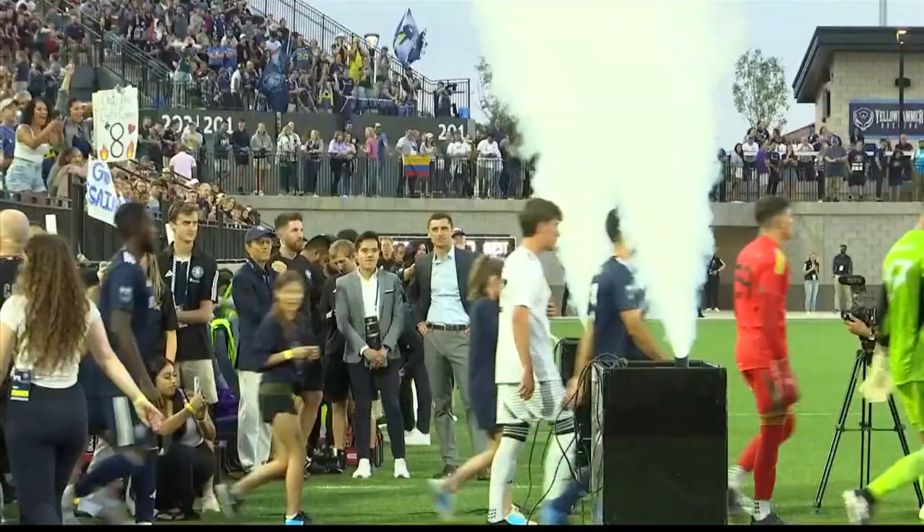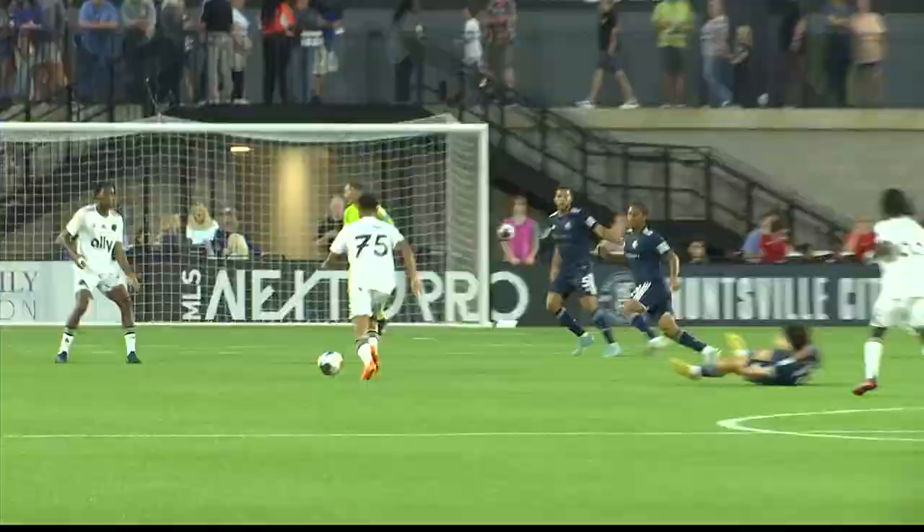Welcome back to Sports Extra. It's the moment we've all been waiting for: Huntsville City FC's first ever home game at the revamped Joe Davis Stadium. Let's get to the highlights between HCFC and Crown Legacy FC. Huntsville City walking on their brand new playing surface this evening — first time they've tried it on the field for regulation games.